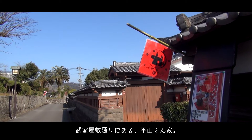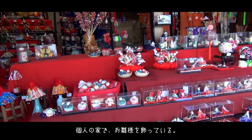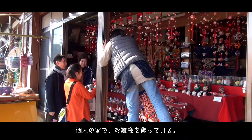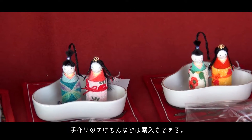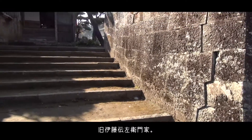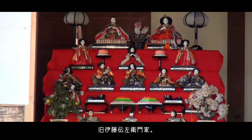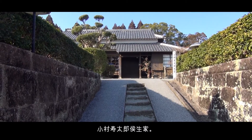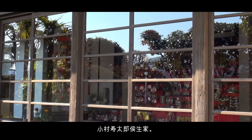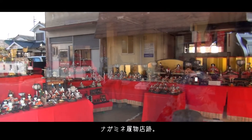If you follow the samurai estate passage, you'll come to the Hidayama's house. It's a private residence, but they have dolls on display for the public. There are many charming hanging decorations for sale as well. Other nearby sites include Ito Denzaemon's residence, Baron Jutaro Komura's birth house, and the site of the Nagamine shoe shop.